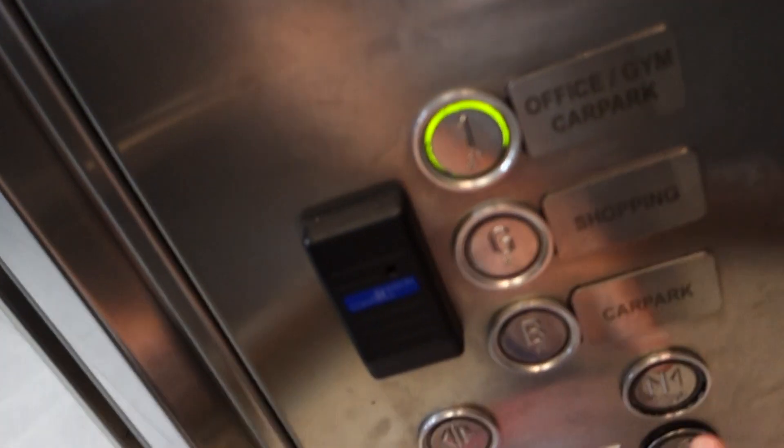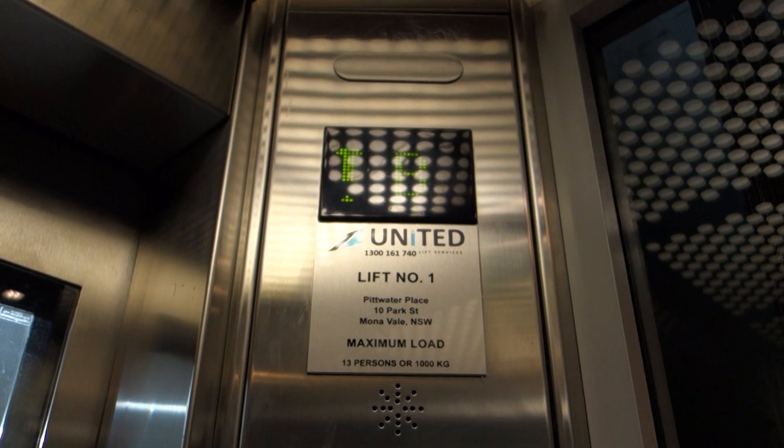I've got a shaft down here. Pit lights are on. Buttons don't beep. This is in Monaval, by the way.